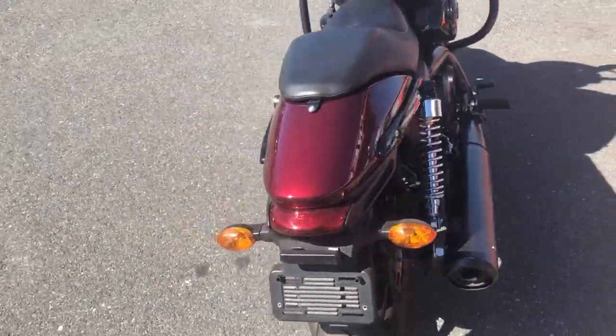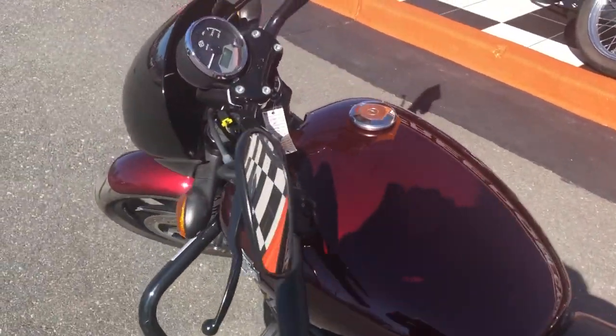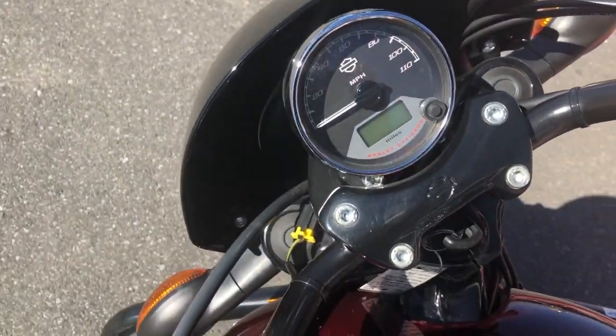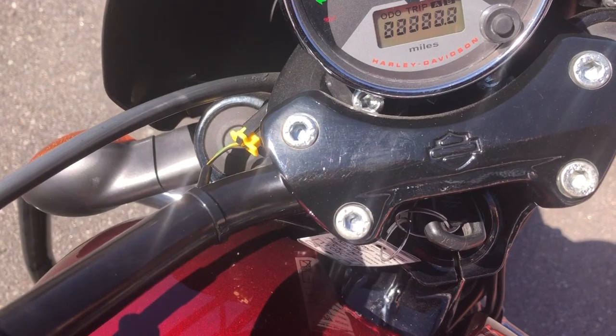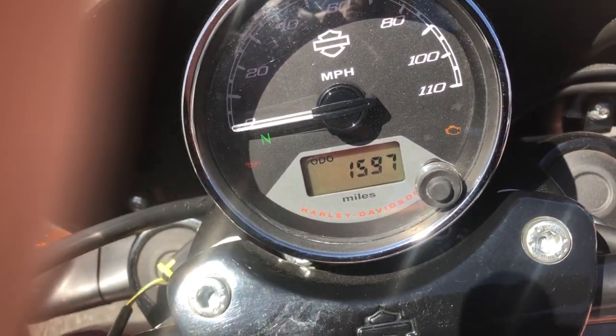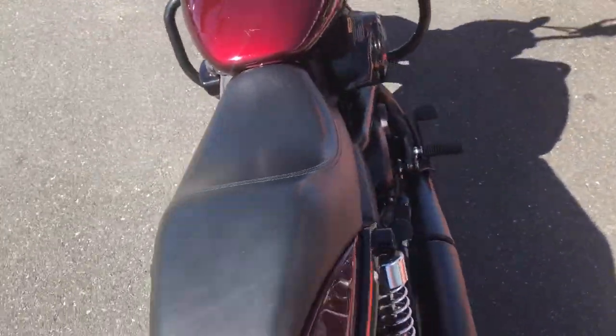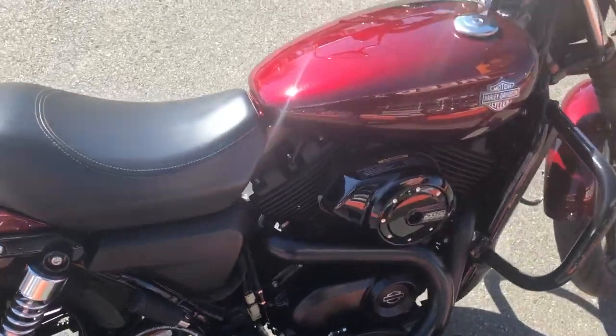I want to get this video out and get it posted online for you so you can check it out. Pretty basic stock bike here, ready to go — this is the bike they use in the classes. Everybody wants to buy this bike so they can be practicing on it before they go and take their Harley class, the riders course.